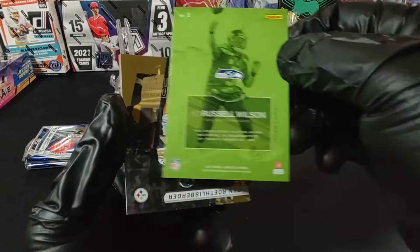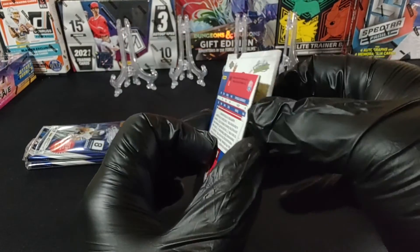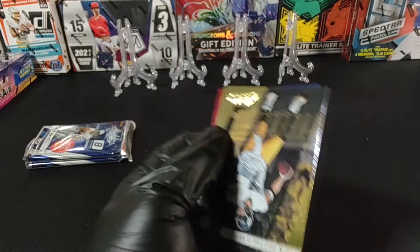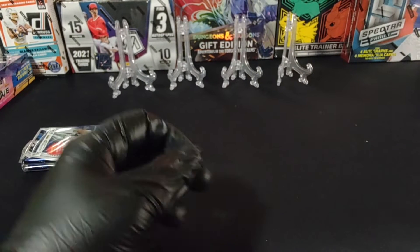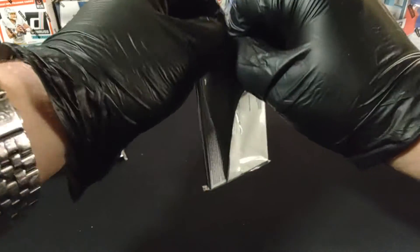So there we go — Mr. Russ in the building. Definitely the pull of the box so far. That's exciting. Then Mr. Roethlisberger, Rodgers, and Brandon Marshall. All right, there we go — got a good one there.